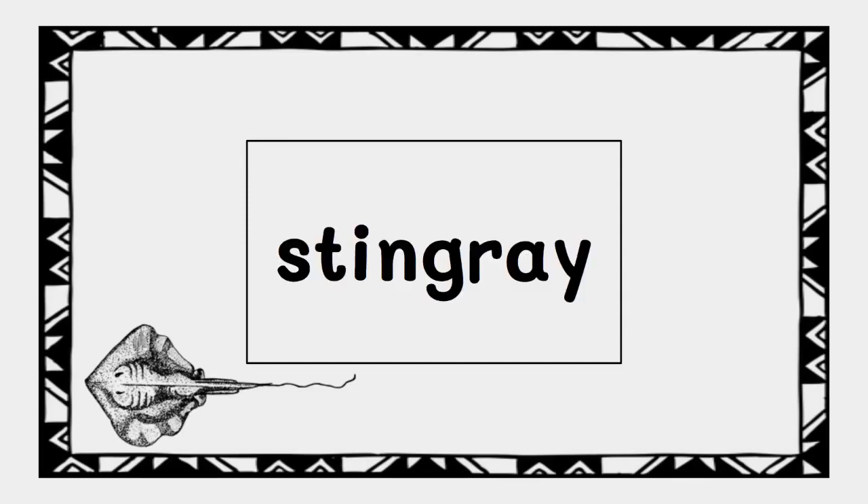Spell stingray. Stingray is spelled S-T-I-N-G-R-A-Y because we hear the sounds S-T-I-N-G-R-A-Y. Great job. Thanks for all of your hard work. Keep practicing reading and spelling compound words.